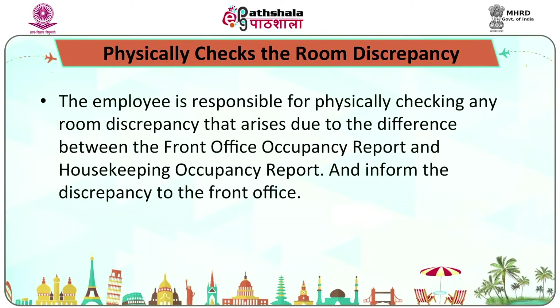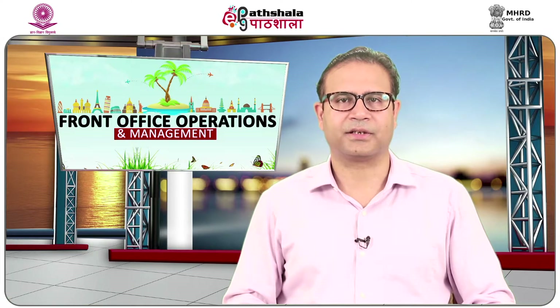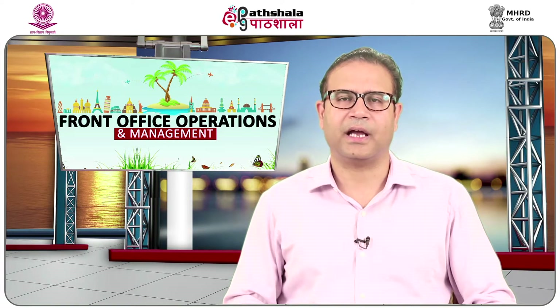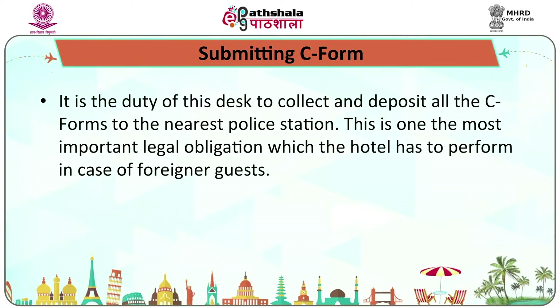The employee is responsible for physically checking any room discrepancy arising due to differences between the front office occupancy report and the housekeeping occupancy report, and informing discrepancies to the front office. At the time of checkout, bell desk employees transport the luggage from the guest room to the lobby, and the bellboy loads the luggage in the vehicle and wishes the guest a happy journey. It is also the duty of this desk to collect and deposit all C-forms to the nearest police station — an important legal obligation in case of foreign guests.